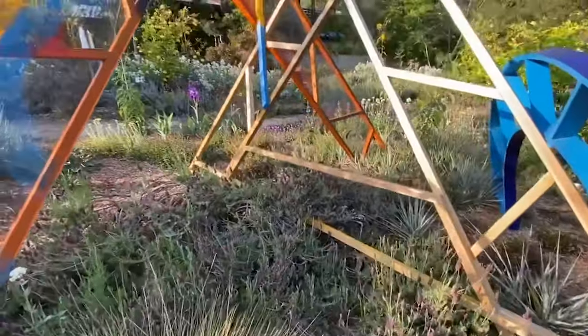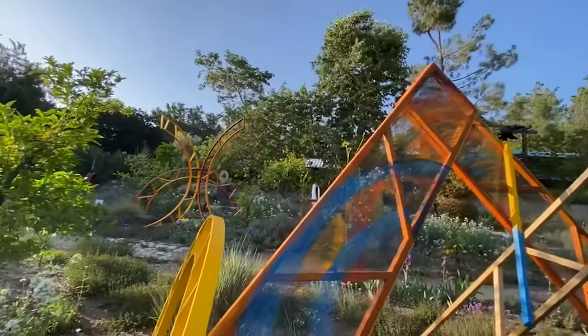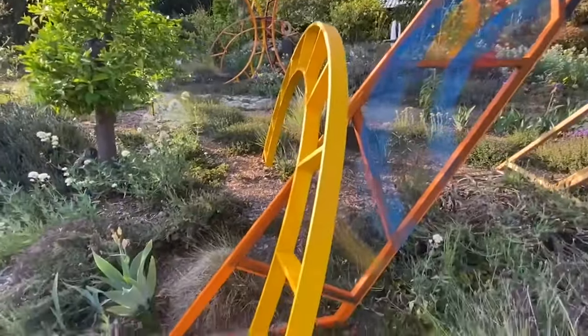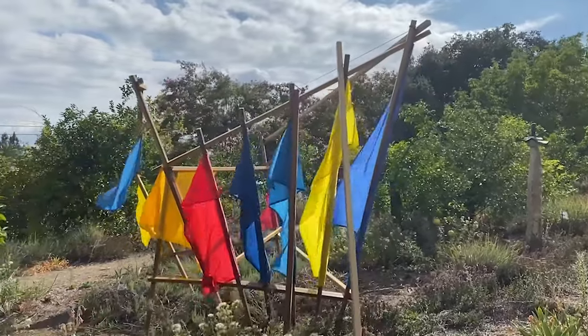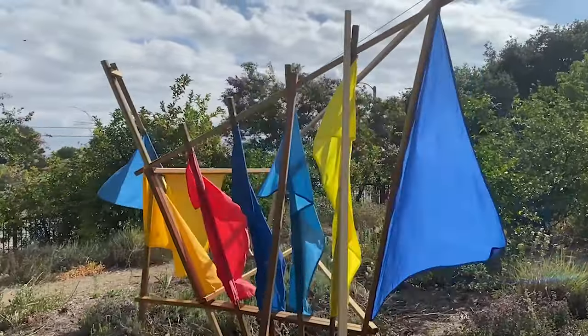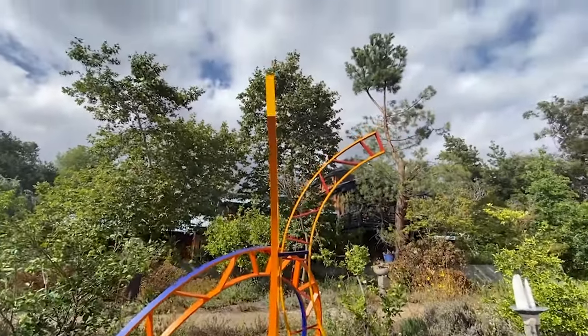My joy of sculptural space began when I was a child. I loved moving furniture around to make tents and caves to play in. I especially loved the feeling of running between the sheets that my mother hung up on the line. It gave me a feeling of visual and physical exhilaration.